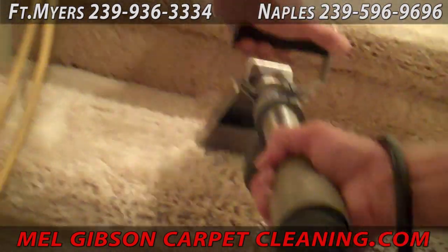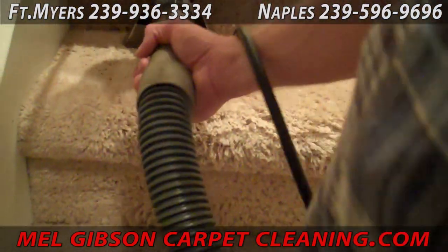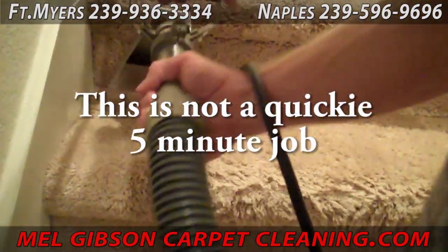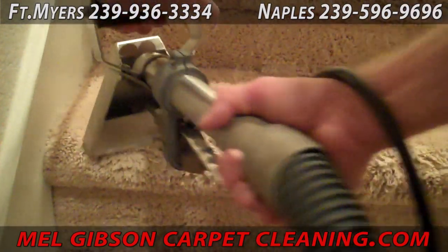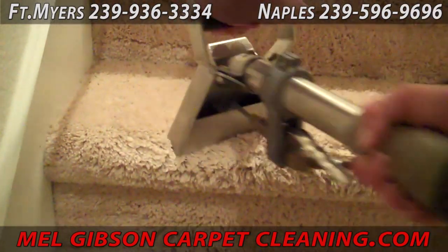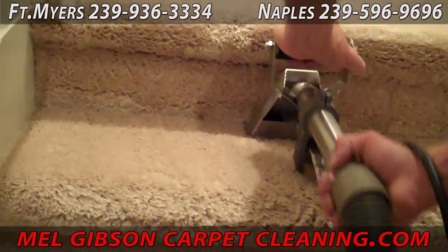This seems like a lot of work, yes, but stairs are very, very dirty and require this to make them look right. When we're finished, even the worst set of stairs will look virtually brand new. AmeriClean has been cleaning carpet this way for 26 years, and the results will speak for themselves.